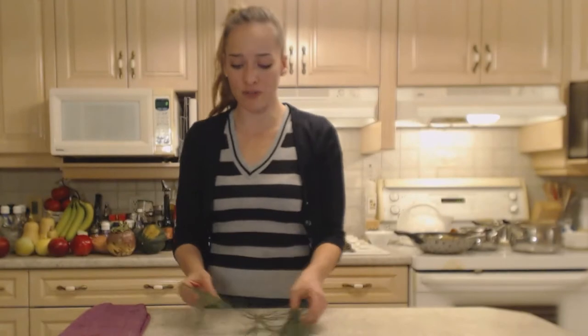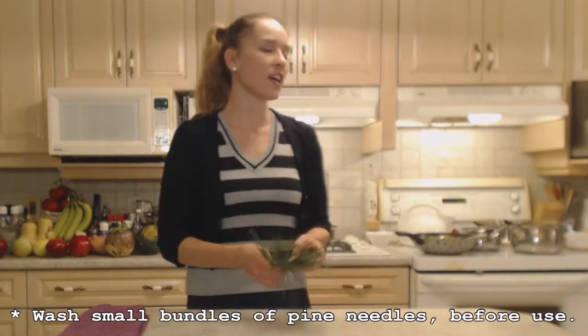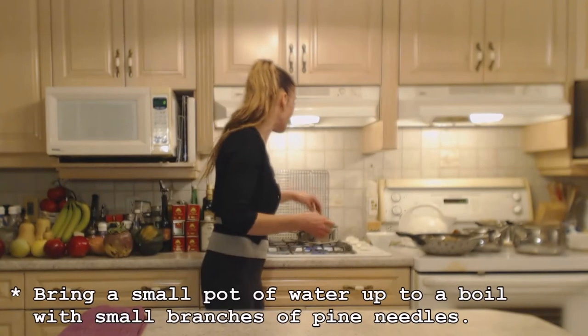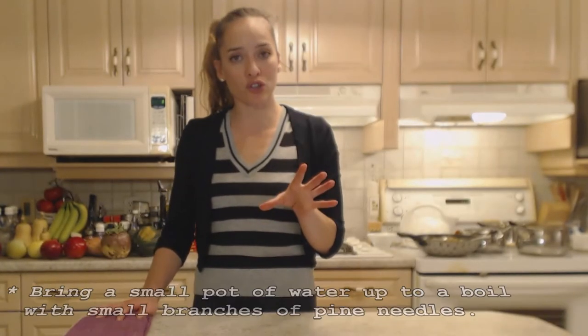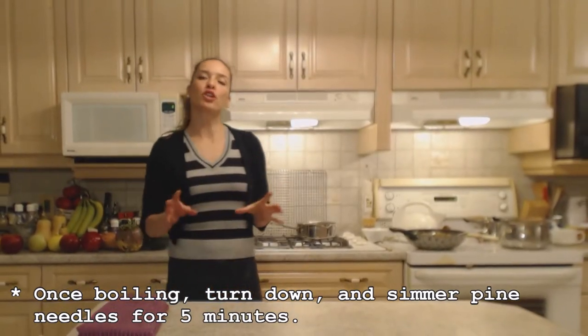So if you haven't ever tried pine, go ahead and try it. Make sure it's nice and clean — I've washed it off. I have a pot of water here that's come up to a boil. I'm going to throw these guys in and boil them for about five minutes, then I'm going to get the simple syrup prepared. I'm turning it down to a simmer for five minutes.